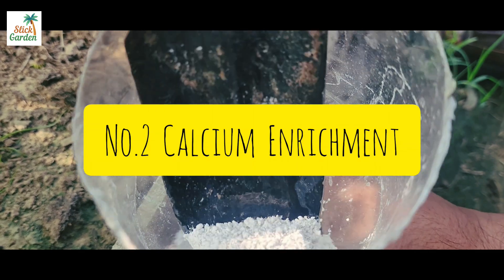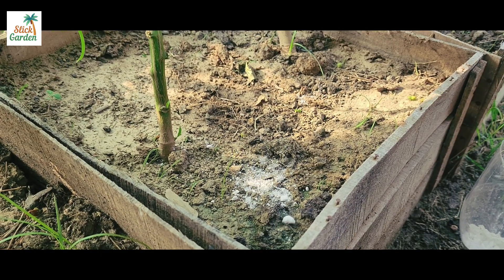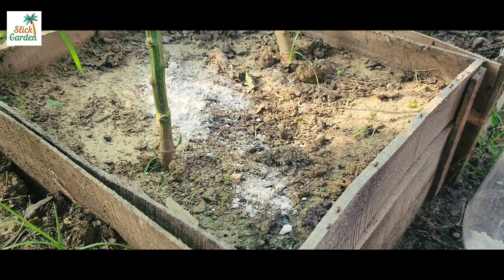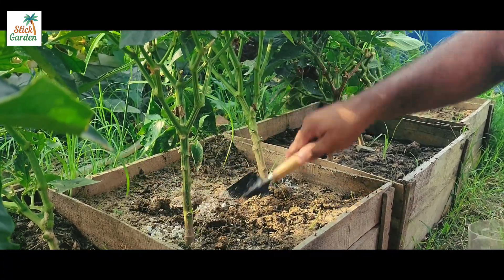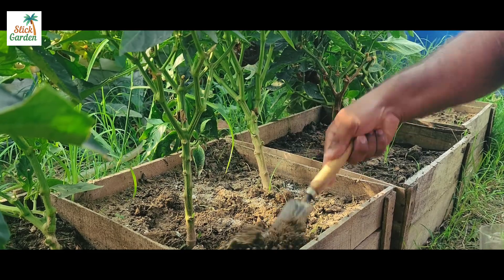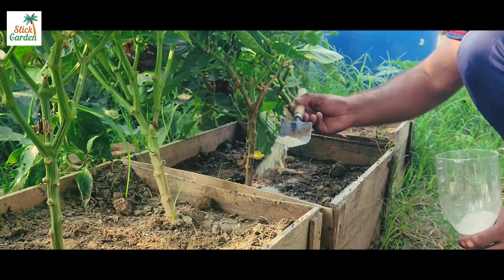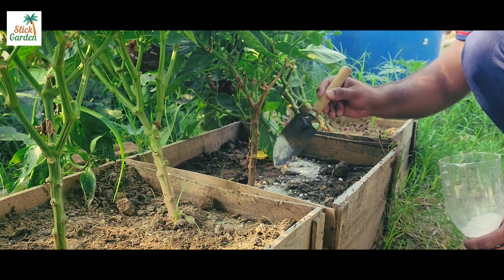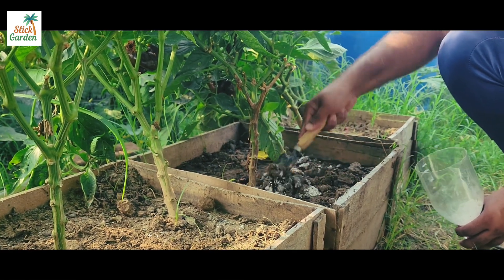2. Calcium enrichment. Chalk is a rich source of calcium, which is an essential nutrient for plants. Calcium plays a crucial role in various plant functions, such as cell wall formation, enzyme activation, and nutrient uptake. Adding chalk to the soil can supplement the calcium content, especially in calcium-deficient soils.